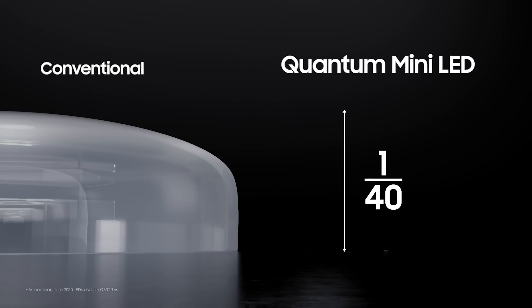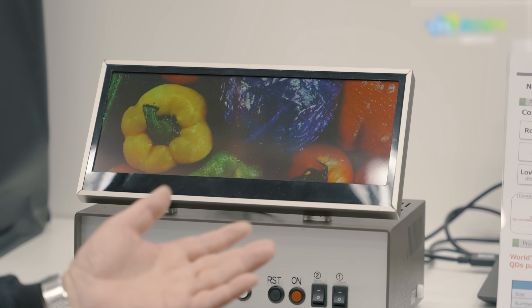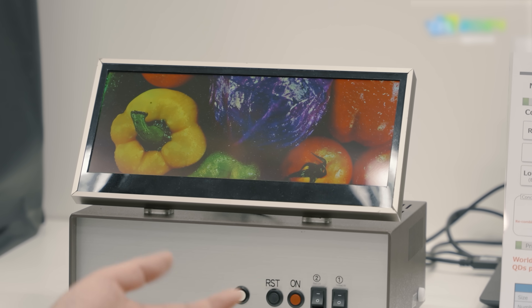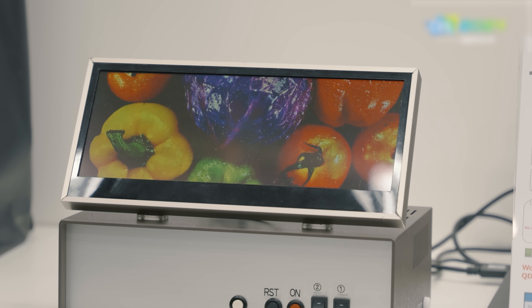In that scenario, quantum dots are like helpers — they don't make their own light. In a QDEL display, though, or nano LED if you insist, the quantum dot nanoparticles make their own light. So in many ways, a QDEL display is going to have all the benefits of an OLED display but with none of the drawbacks — or at least that's the dream. Perfect blacks, exacting color, high color brightness, instant pixel response time, all without the risk of burn-in and with a presumably much longer lifespan than OLED.